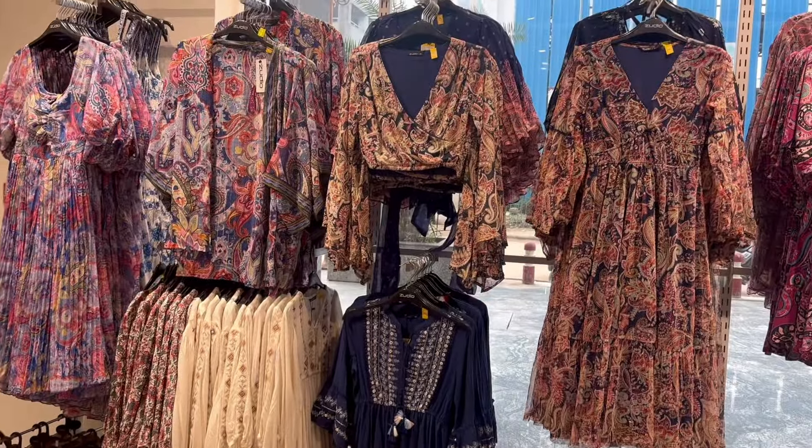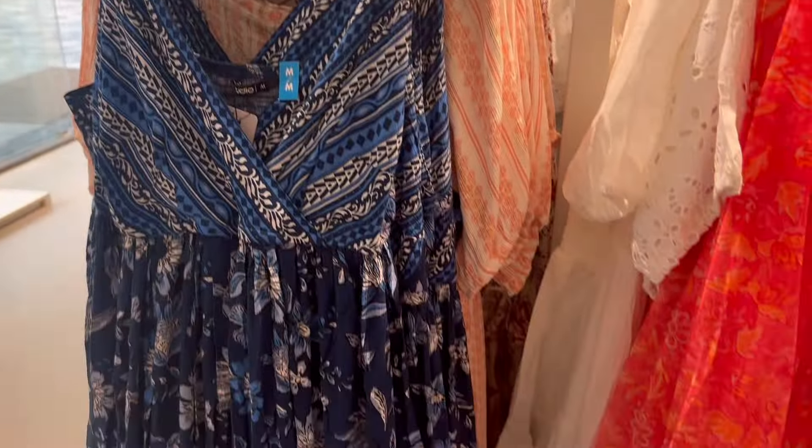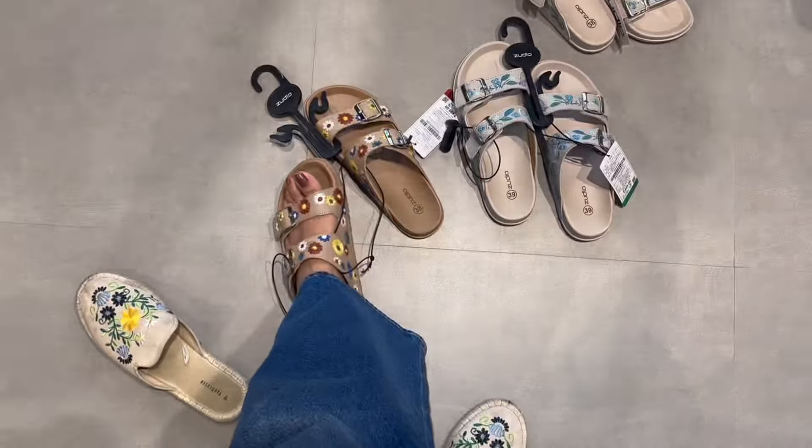As I entered the store, I got to see a lot of beautiful floral dresses. You will get all the floral dresses there — short length, long length — and the prices start from $5.99 and they were very good.